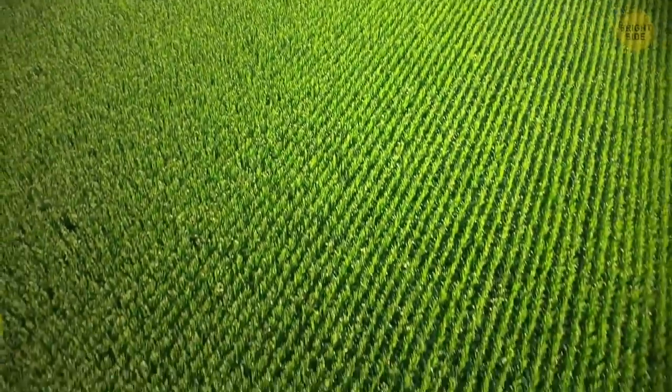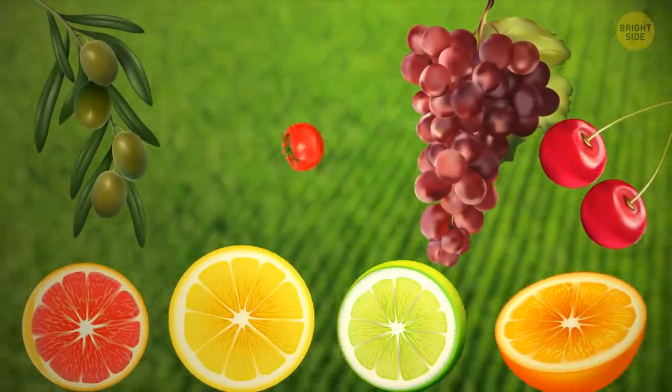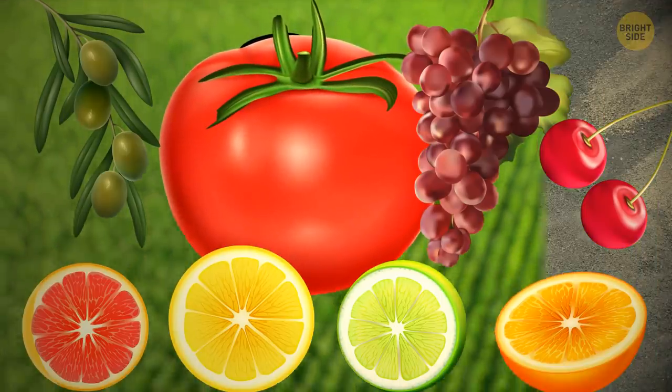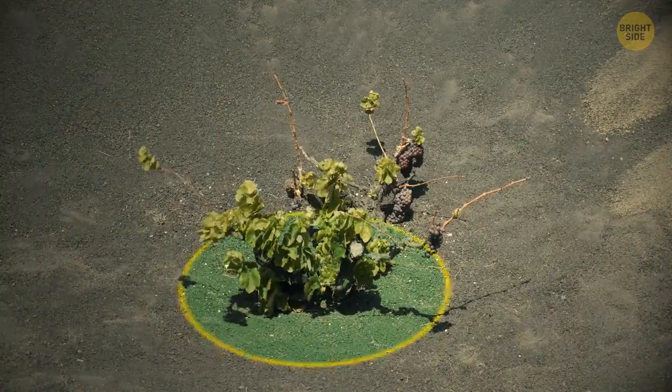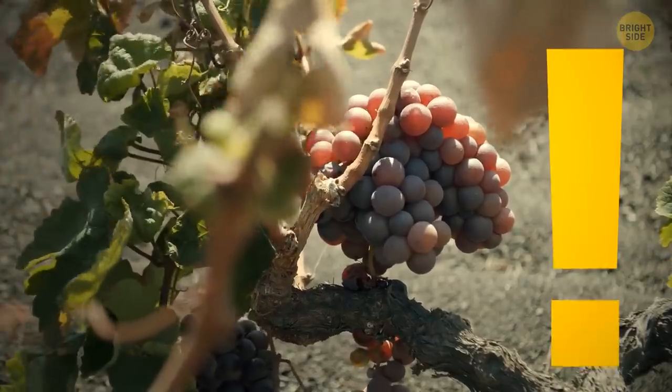Now the region grows all kinds of citrus fruits, olives, grapes, cherries, and, of course, their staple — tomatoes. There'd be none of that without rich volcanic soil, and Naples is by far not the only example like this.